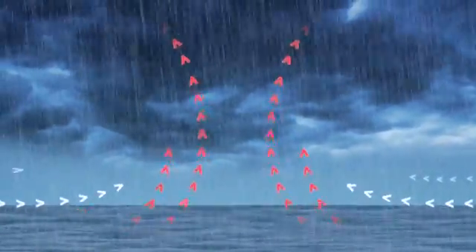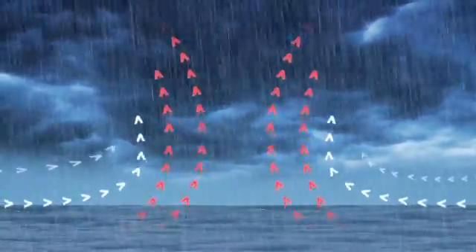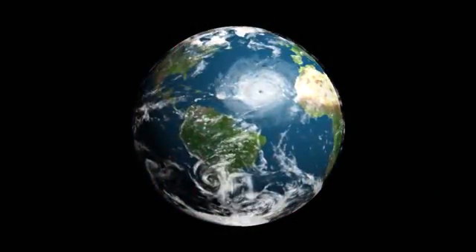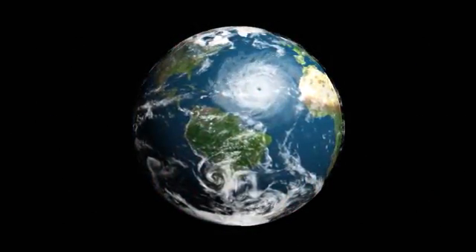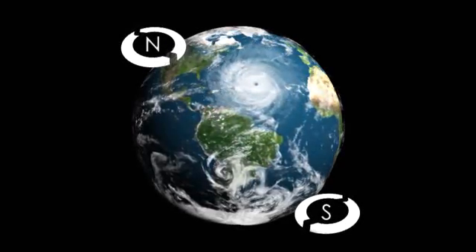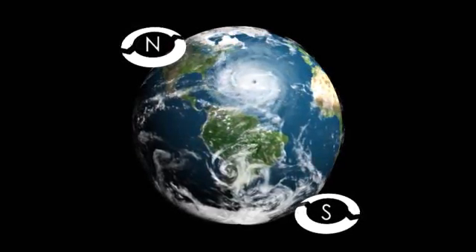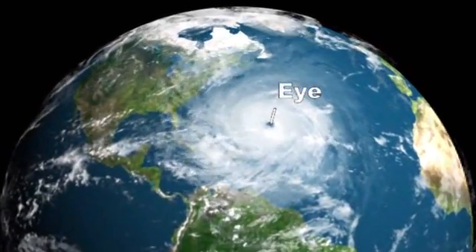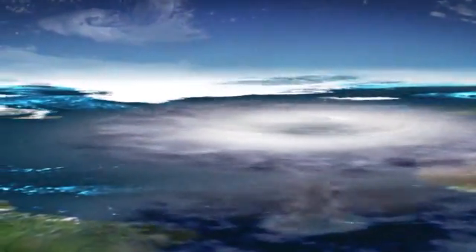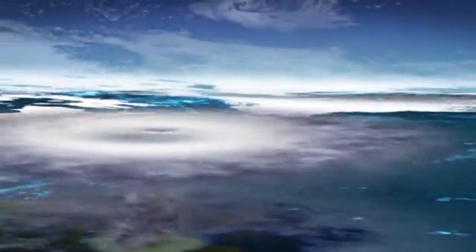Winds blowing across the ocean's surface get pulled into this updraft, dragging even more warm, moist air into the storm's center. As the storm grows, it becomes influenced by the Earth's rotation and starts to spin, counterclockwise in the northern hemisphere and clockwise in the southern hemisphere. This rotation increases the storm's energy and causes an eye to form, a vertical axis of warm, rising air. Winds high above the Earth's surface set the storm on its path, many times towards land.